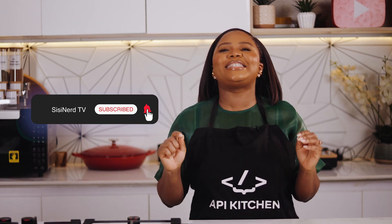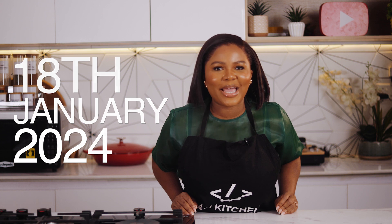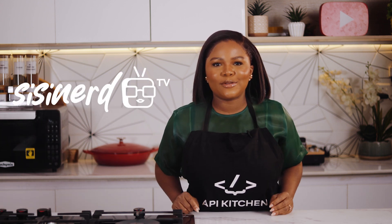Subscribe now and join us on this delectable journey, starting January 18th, 2024. Catch new episodes of API Kitchen every first day on the Cynasec channel. Until then, keep your kitchen clean, your coat cleaner, and your API secure.